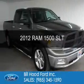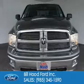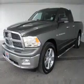This is a used 2012 Ram 1500, powered by rear-wheel drive, a 5.7-liter 8-cylinder engine, and a 6-speed automatic transmission.